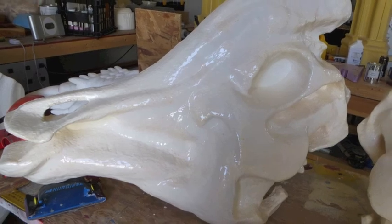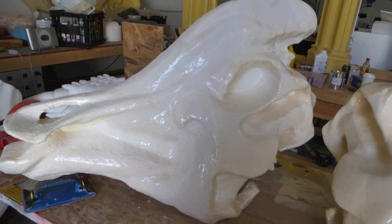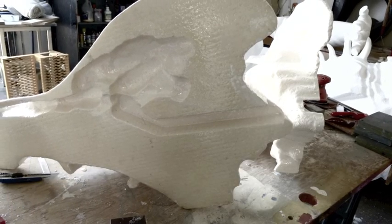We are now working on a second Hadrosaur instrument, in which the resonating chamber is hollowed out of the skull to increase resonance, portability, and durability of the instrument.